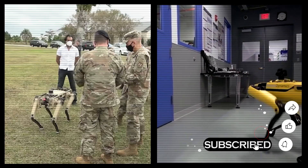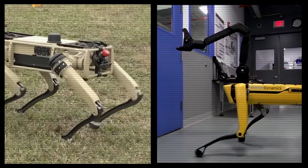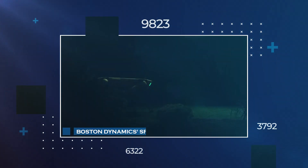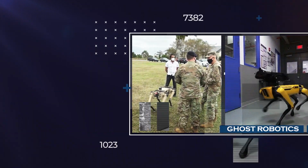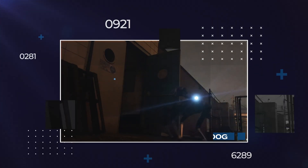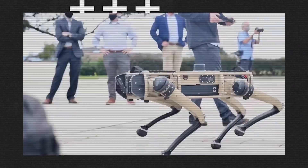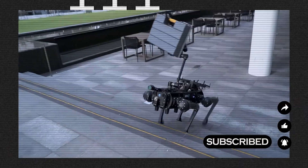These RoboDogs' design resembles Boston Dynamics' highly successful robot, Spot. The influence of Spot's design can be seen in the quadrupedal structure and overall mobility of Ghost Robotics' robot dogs. Boston Dynamics' Spot has gained recognition worldwide for its impressive capabilities, including dynamic obstacle avoidance and manipulation tasks. By leveraging similar design principles, Ghost Robotics has created a reliable and efficient robotic platform that inherits some of Spot's renowned functionalities. The RoboDog truly shines with its robust architecture that allows for swift adaptation to new environments, with remarkable flexibility that enables the swapping out of legs and arms. This means it can effortlessly navigate various terrains, including slopes, sandy surfaces, rocky landscapes, and easily conquer stairs.